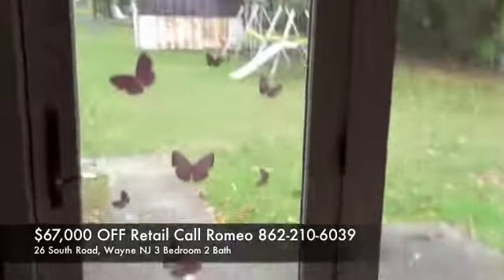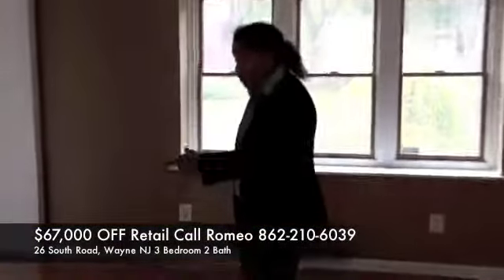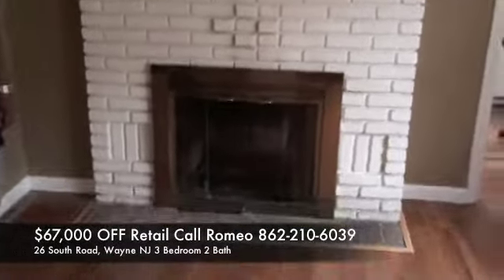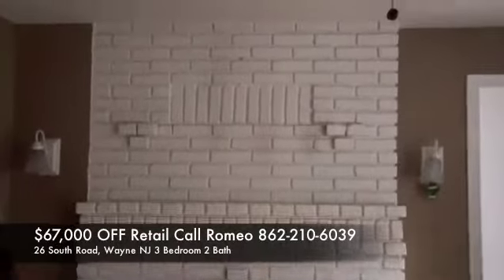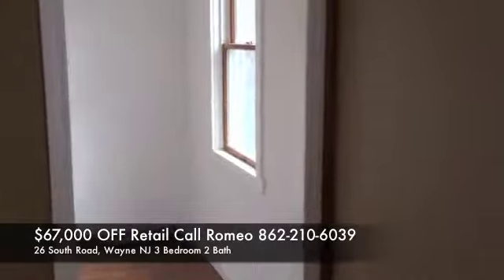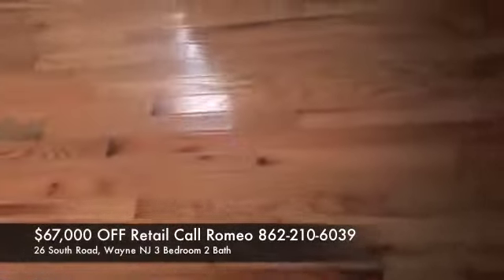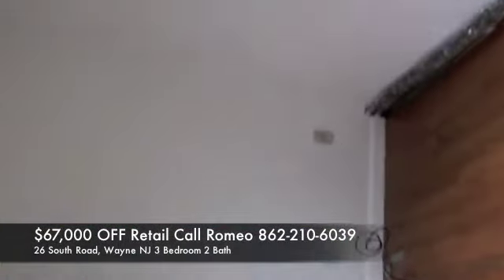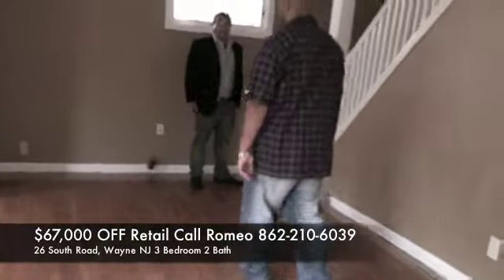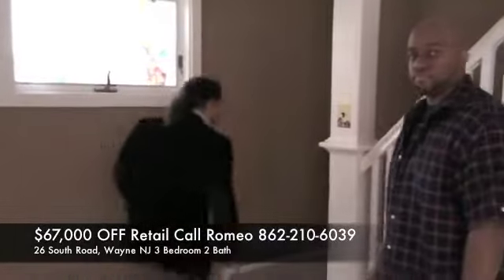Nice hardwood floors. Wood burning stove. It's a little like a dead area — a play area that you can have kids in there or maybe a computer. And then there's three bedrooms upstairs that we're ready to take a quick look at.